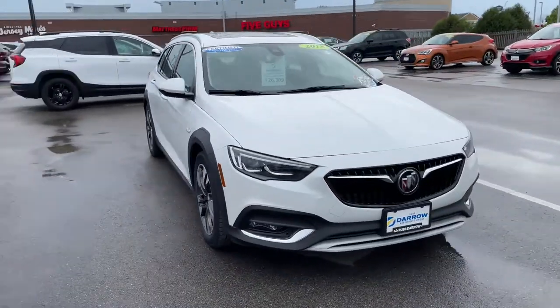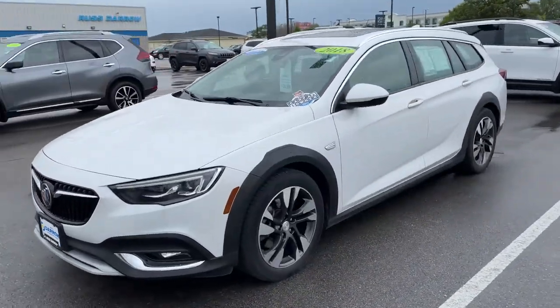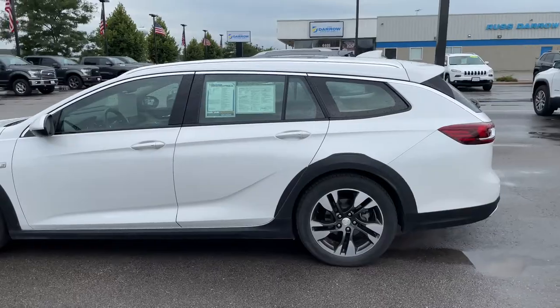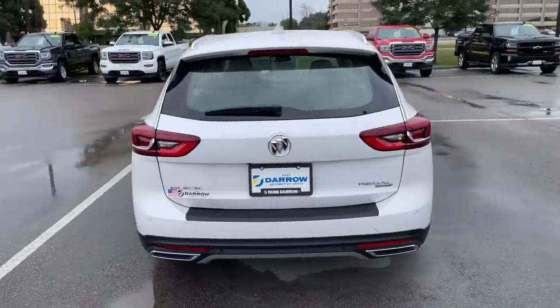Happy Friday everybody, this is Brennan over at Rust Arrow Direct, here to give you a quick walk around of our featured vehicle this week. This one is a 2018 Buick Regal Tour X, comes with a two-liter turbocharged engine, eight-speed automatic transmission, and all-wheel drive.